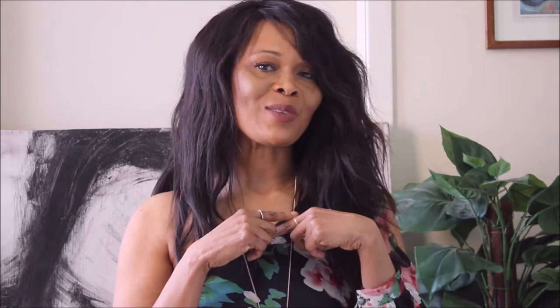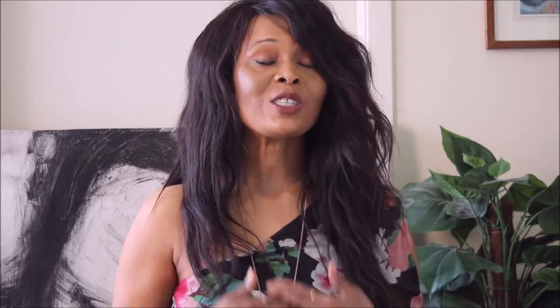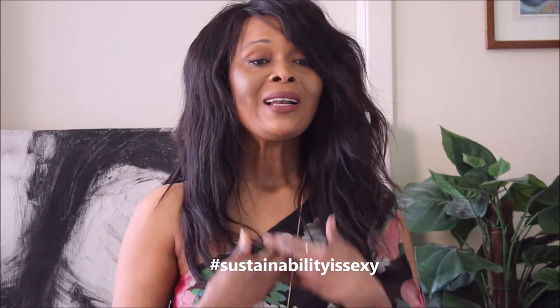It's to be informed and to be inspired. I try to educate you on what to buy, the fabrics to buy. And we are pushing companies to really invest in creating fabrics that are made of natural fibers such as cotton, linen, lyocell, wool, and silk.